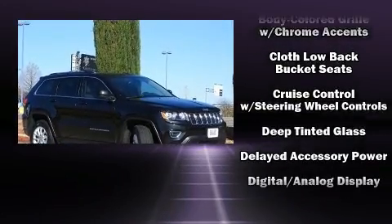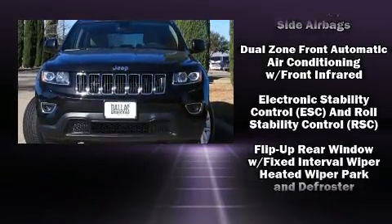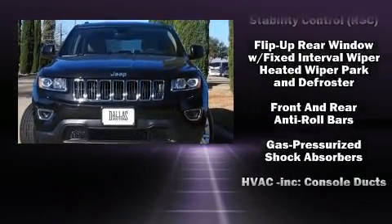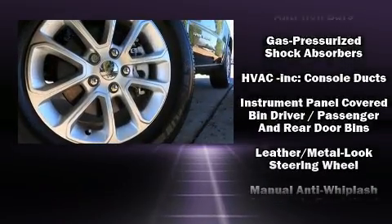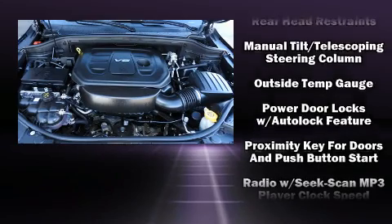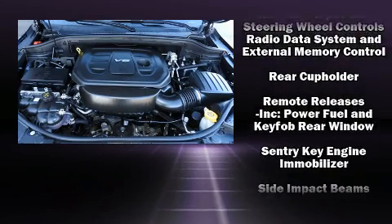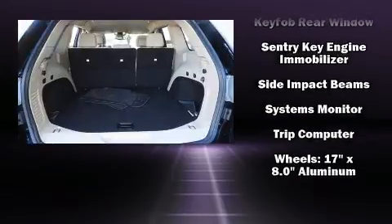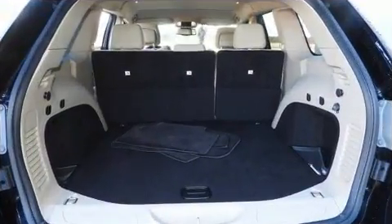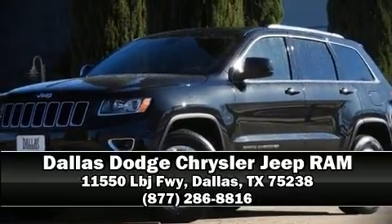Jeep ensures the safety and security of its passengers with equipment such as head curtain airbags, front side impact airbags, traction control, brake assist, anti-whiplash front head restraint, ignition disabling, and four-wheel disc brakes with ABS. With electronic stability control supplementing mechanical systems, you'll maintain precise command of the roadway. Please don't hesitate to give us a call.